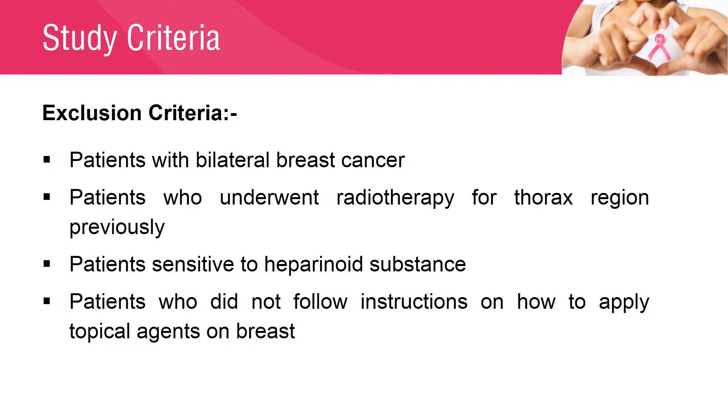Patients who had bilateral breast cancer, patients who underwent previous radiotherapy to the thorax, patients who were sensitive to the Heparanoid substance, and patients who did not follow the instructions on how to apply the topical agents on the breast were excluded from the study.